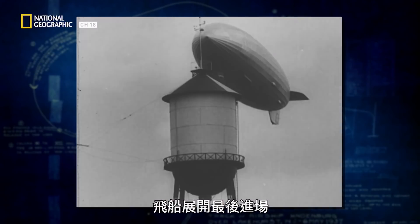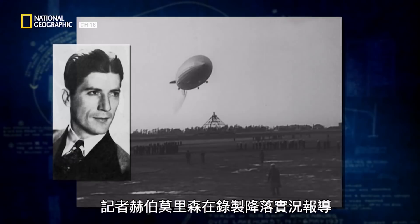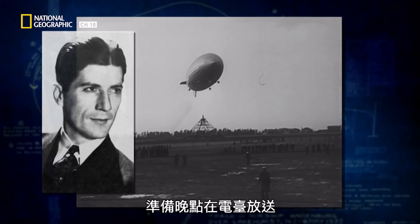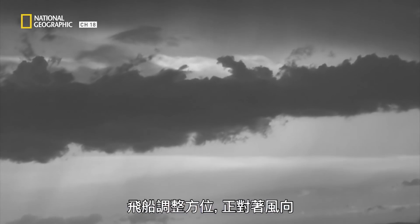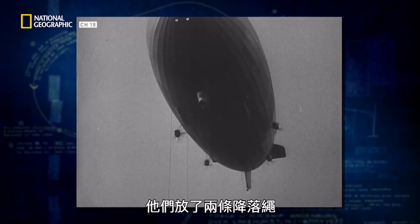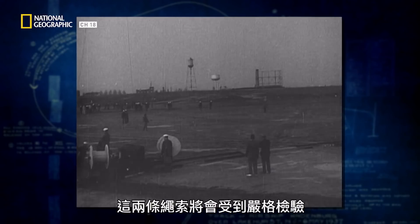The ship begins its final approach. The Hindenburg makes a wide circle of the field and approaches from the north. Reporter Herbert Morrison is recording a description of Hindenburg's arrival for later broadcast on radio. The thousands of people have come out to witness the landing of this great airship. The barometer is dropping, the wind is shifting. The ship made a turn to realign so its nose was pointing into the wind, then dropped two lines called trail lines. The lines let the ground crew pull the ship into position and secure it. In subsequent investigations, these ropes will come under intense scrutiny.